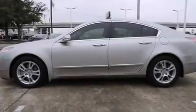Introducing the 2010 Acura TL. This four-door, five-passenger sedan still has fewer than 60,000 miles.